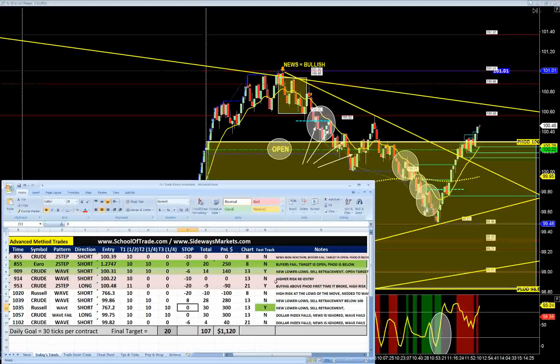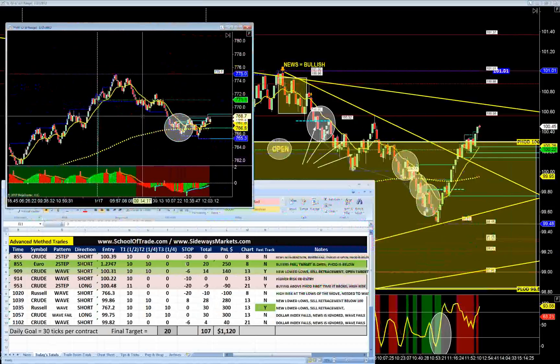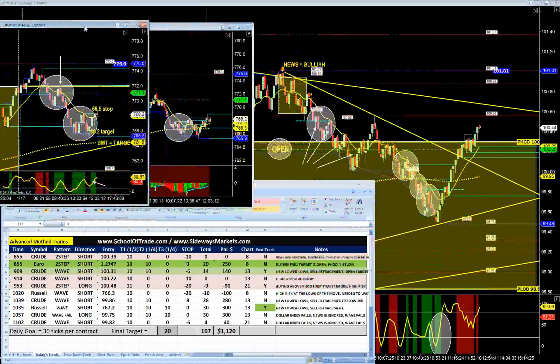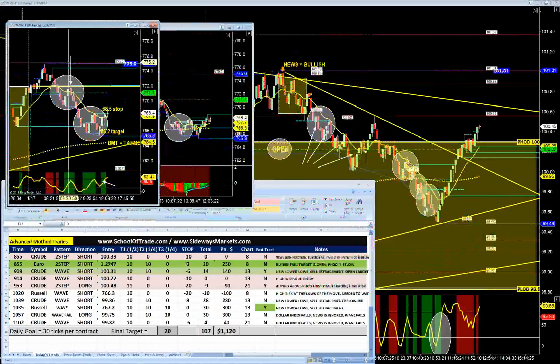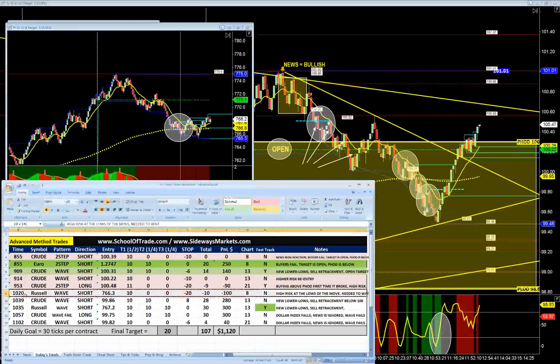Boy, did we get a run for our money — because between 9:30 and 10 o'clock it got really sloppy. I did a great job demonstrating on the Russell today what not to do. On the Russell, we had this wave pattern short at 9:30 — it was called live in the room ahead of time. I didn't take it, as I was trading crude at the time. But I made an impulse trade at 10:15, 10:20, got into a wave pattern short at the end of the move. It was oversold. Impulse. And it cost me money.